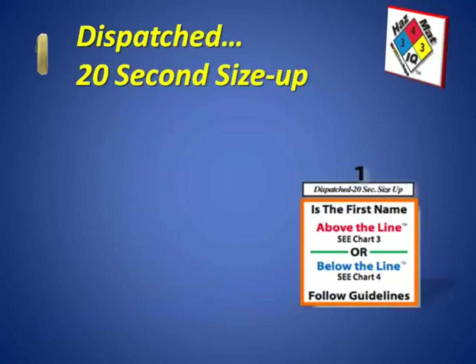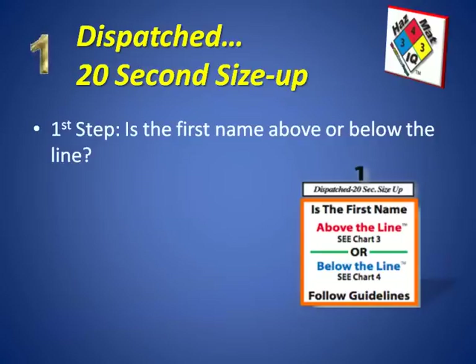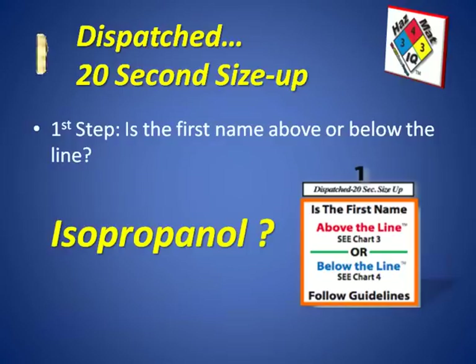Step number one is our dispatch step — it's a 20-second size-up that you learned in your class. The first question we want to ask ourselves is whether the first name of this material is above or below the line. As a reminder, our spill today is isopropanol.